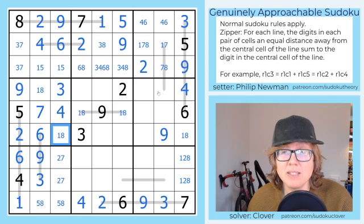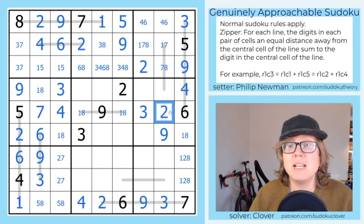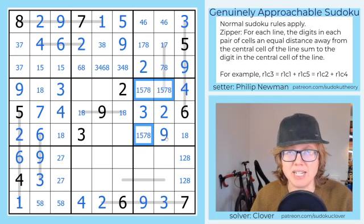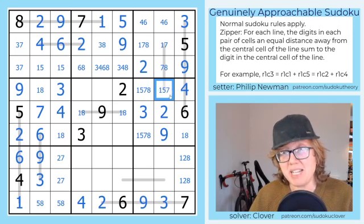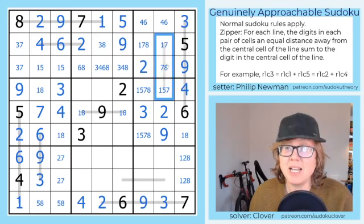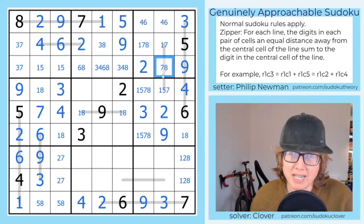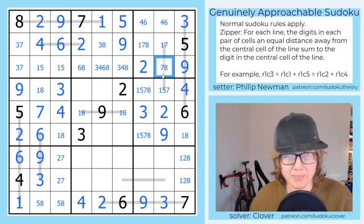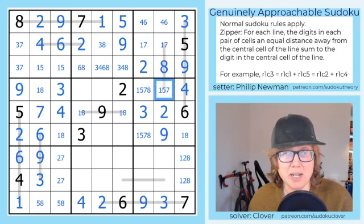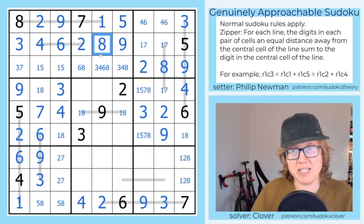Now 3 has to go in one of these cells, so it must go here because there's a 3 in column 8 already. And that's going to be a 2. So what do we still need to put into this region? This is going to contain a 1, 5, 7, and 8. If we consider this line, this can't be an 8. So now let's look closely at this line — we need to make either a sum of 7 or a sum of 8. There are three ways to make a sum of 7: 1 and 6, which we can't do; 2 and 5, which we can't do because we don't have a 2; and 3 and 4, which we don't have either. So we can't be making a sum of 7. This must be an 8, and specifically it's an 8 that is a sum of 1 plus 7.